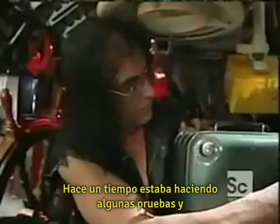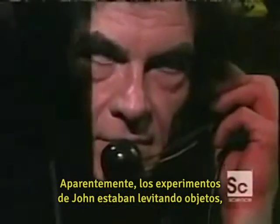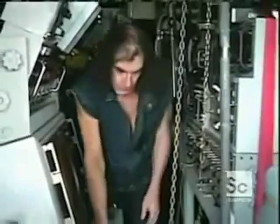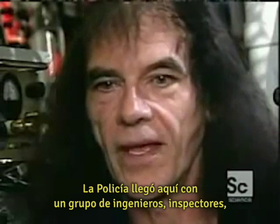Some time ago I was doing some testing and got into some big trouble after I levitated a toy UFO and some other objects. Apparently John's experiments were lifting objects in nearby homes, and the neighbors called the police. The police came full-bore in here with engineers, inspectors. They photographed all the equipment very carefully. It's almost like if you called in a cleaning crew — they didn't touch anything. It's like they made everything look neater for some strange reason.